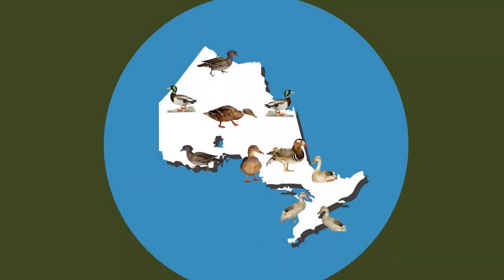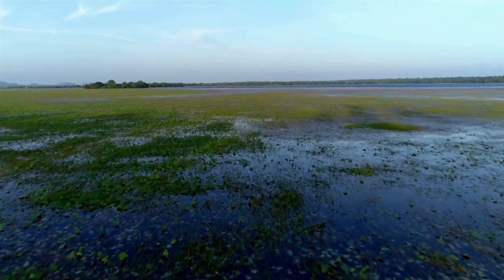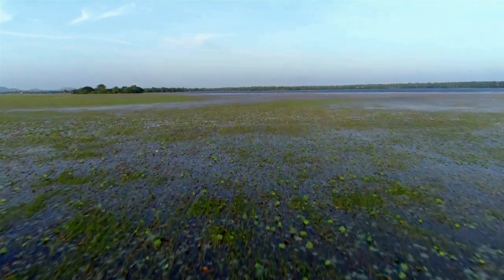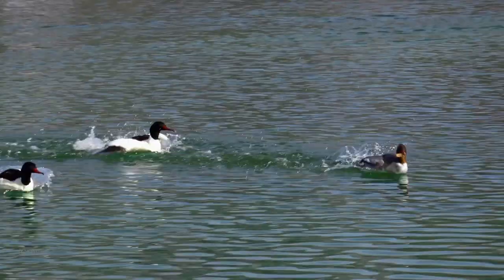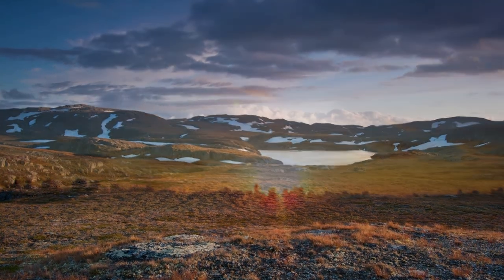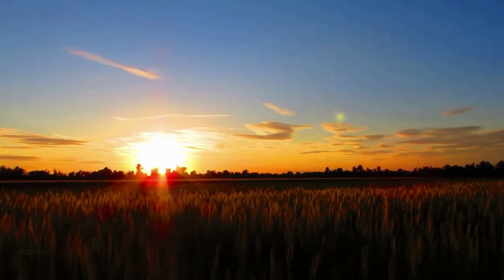Ducks and waterfowl in general are widely distributed throughout Ontario. They're found north along the Hudson Bay coast, and south to the Great Lakes region. Wetlands are critical habitats for ducks. All ducks will depend on wetlands at some point throughout their lives. Wetlands are a good source of water and food. They're used as resting and shelter locations, and many social interactions occur in wetlands, including mating. Grasslands are also critical habitat for ducks, including farmland. Many species depend on grasslands for nesting, and farmers' fields for feeding in the spring and autumn.